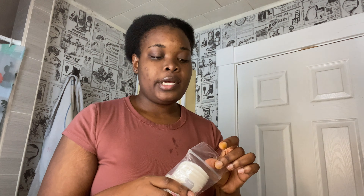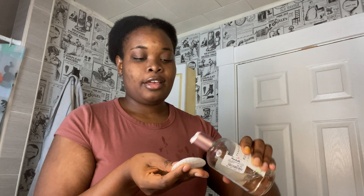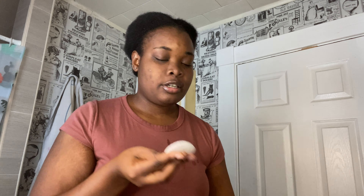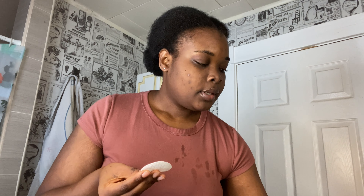Next is toner. Toner is my favorite step in my skincare routine because it's always very refreshing. It's partly used for the pH balance, but I also feel like because the toner is cool it feels good. I also use it to clean my skin because it shows me if my skin is still dirty, so I always want to make sure it's clean.